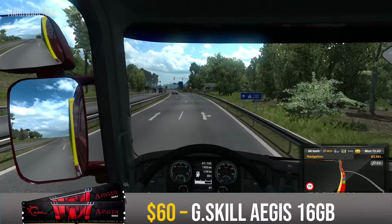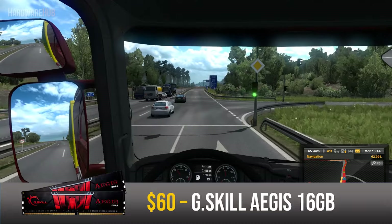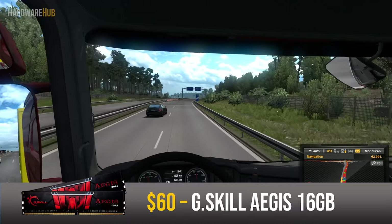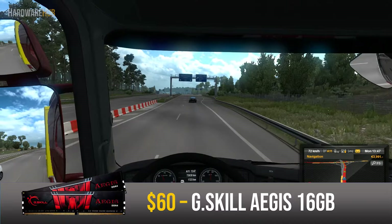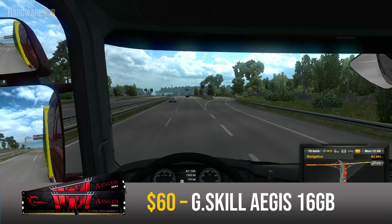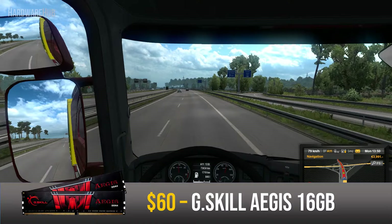For the memory, I went with the G.Skill Aegis 16GB set for $60. Ryzen and its Infinity Fabric really benefit from multi-channel and high-frequency RAM. This kit is dual channel and comes clocked at 3000MHz. 16GB is a sweet spot nowadays for gaming and will also allow you to multitask and do some moderate video editing. For the price, you're getting a RAM set that's not going to limit you in many aspects.